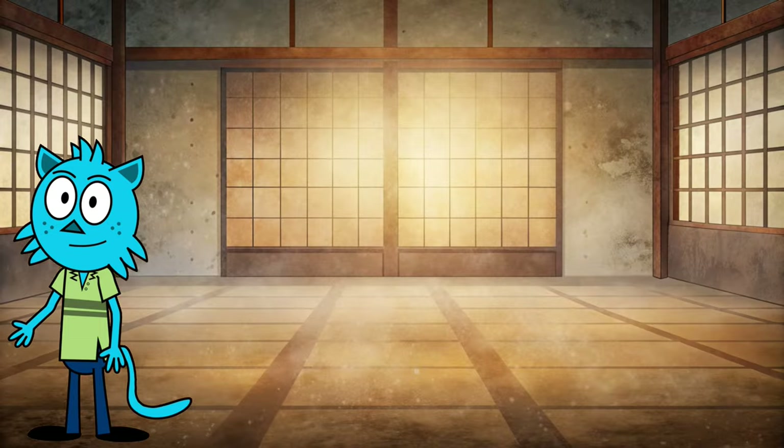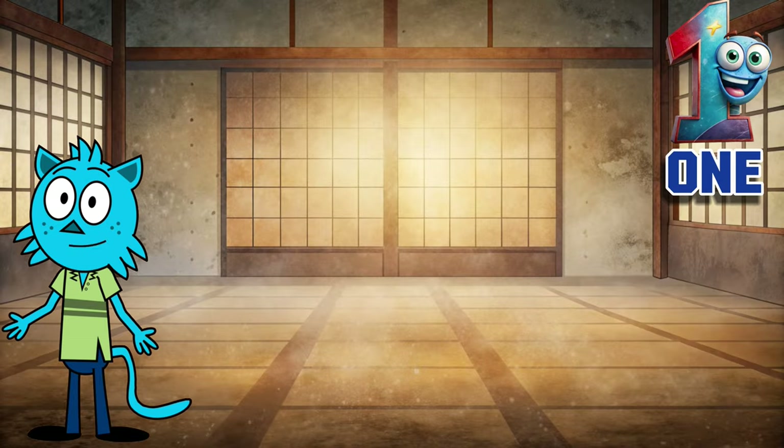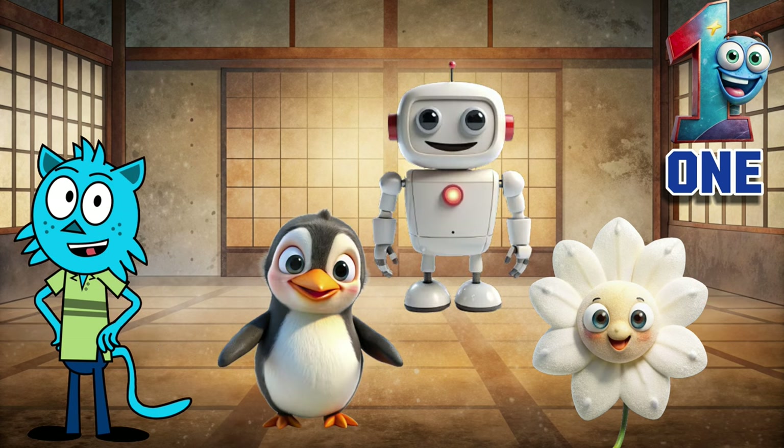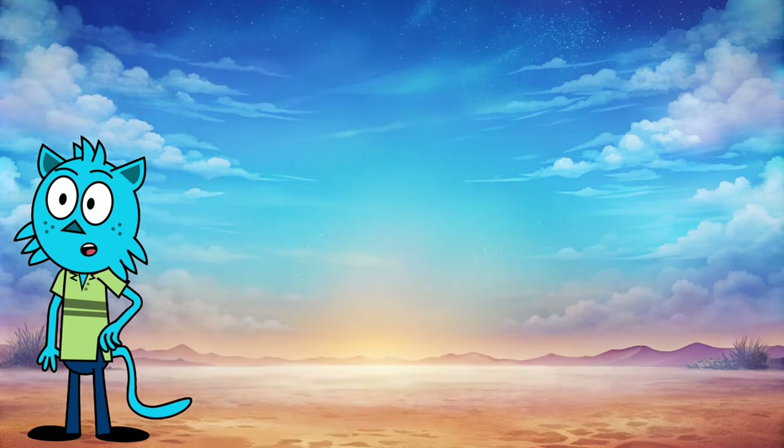10! Our first number is one. One — the first. One flower, one robot, one penguin. Here's our second number: two.